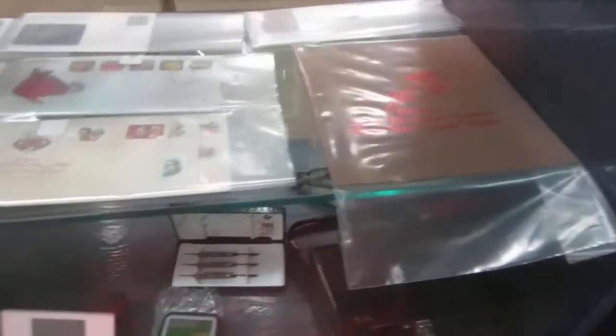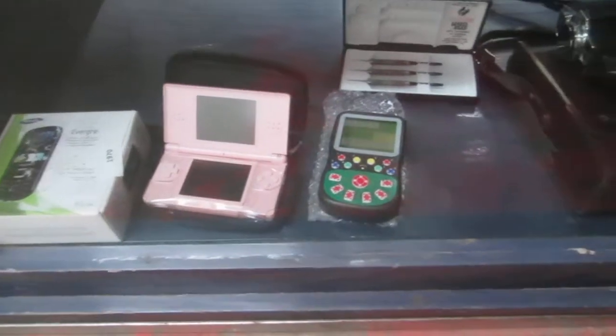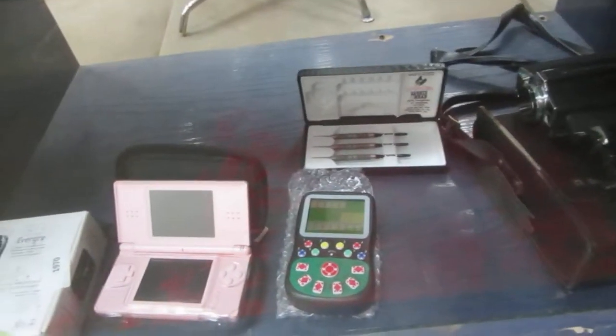We've got stamps — all kinds of good stamps. We've got a Samsung phone. What the hell is that? DS. We've got an old Bell and Hell video camera and some darts. All kinds of cool stuff in the cabinet this week, lots of cool stuff in the cabinet.